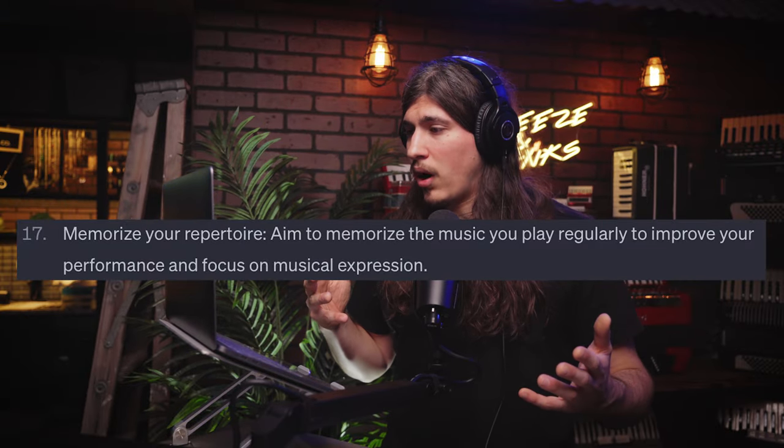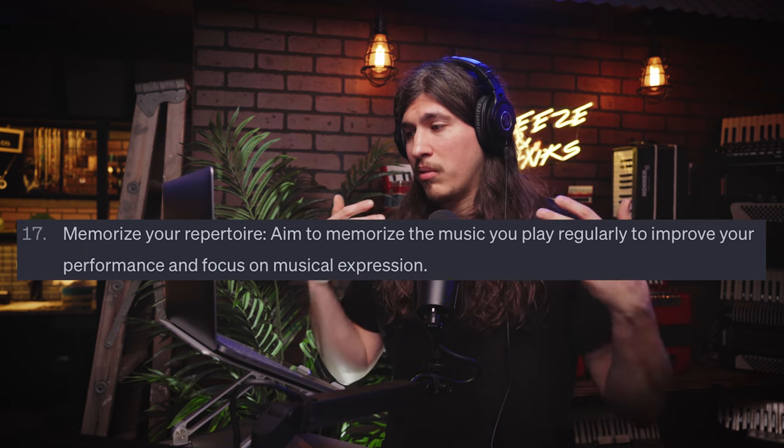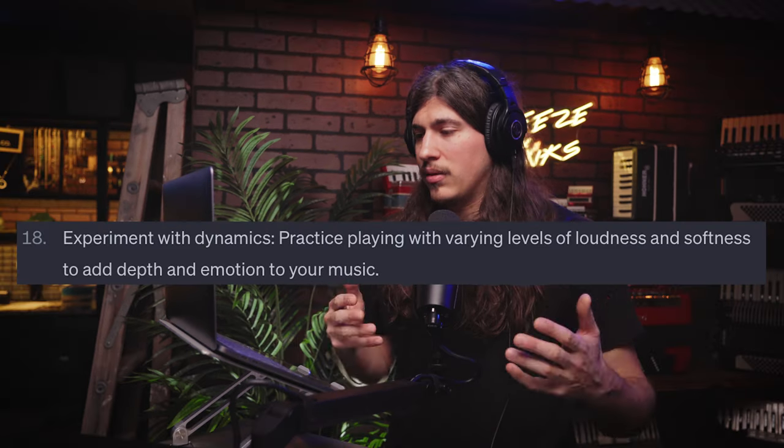Number seventeen: memorize your repertoire. Aim to memorize the music you play regularly to improve your performance and focus on musical expression. Whenever you're performing, whether it's for a few people or a crowd, you're not going to want to rely on a book, sheet music, or charts. Only use those resources for so long, really commit it to memory, and you're going to be so much better off because of it.